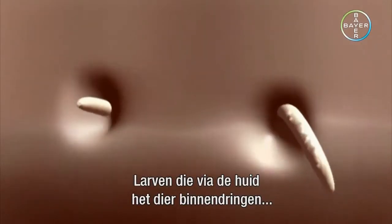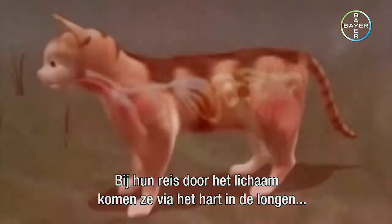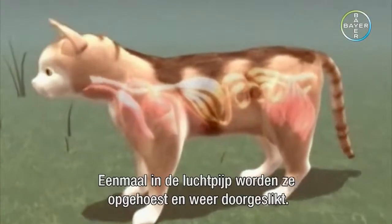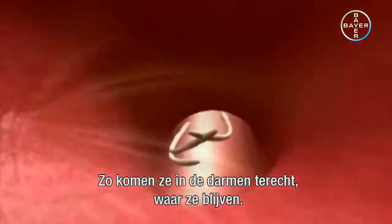Larvae that are introduced to the animal percutaneously are carried through the bloodstream to various organs. As they traverse the body, they make their way into the lungs via the heart, and from there travel into the windpipe. Once in the windpipe, they are coughed up and swallowed again, ultimately to settle in the intestine.